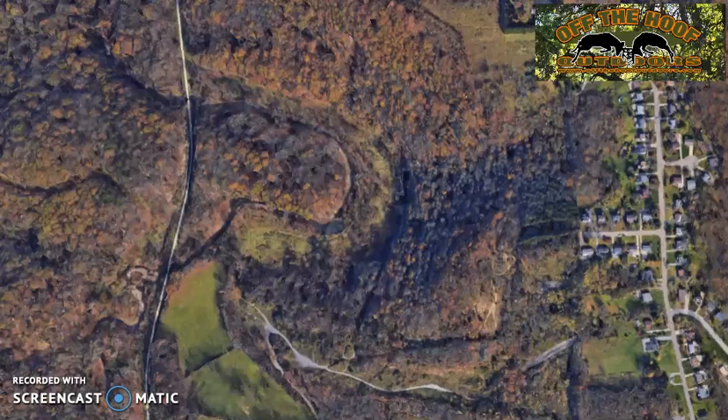Hello hunters, this is Joe with Off the Hoof Outdoors. Today I want to talk about hunting river bottoms or creek bottoms — what I call river bottom bucks.